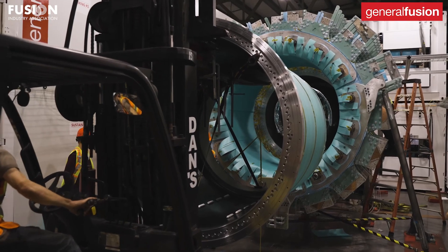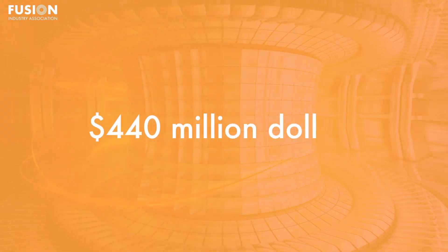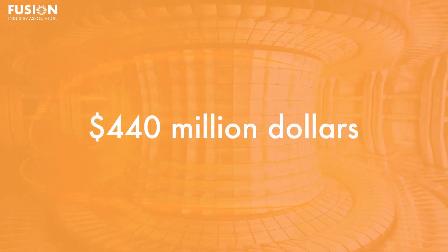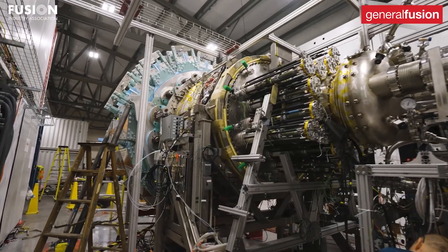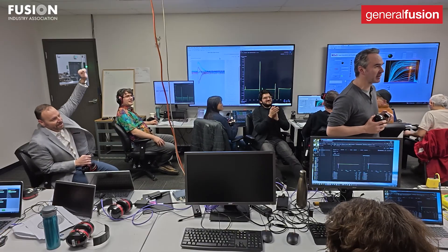The project has received substantial support from the Canadian government, including $69 million from the Strategic Innovation Fund since 2019, aiding in attracting private capital and contributing to the $440 million funds raised to date. This investment has significantly benefited the Canadian economy and its growing fusion energy ecosystem. This milestone brings General Fusion closer to its goal of delivering practical fusion power, aiming to provide clean fusion energy at commercial scale in the future.